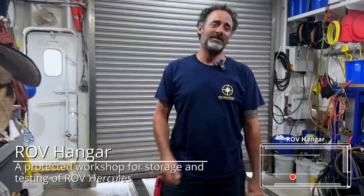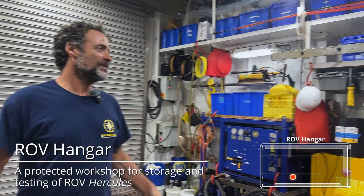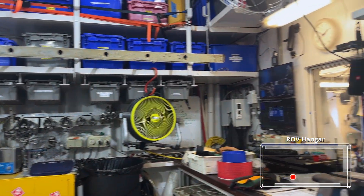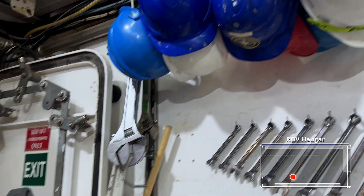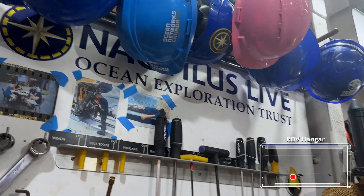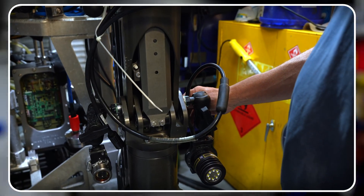Our first stop today on our tour is going to be the hangar for the ROVs. This hangar right here is where we actually bring Kirk into. And if we need to be working in a temperature-controlled area, this is great for us to do so. As you can see, we have all of our safety equipment out here for all of our launch and recoveries.